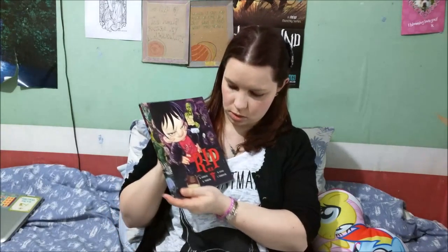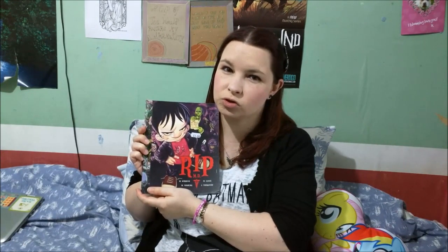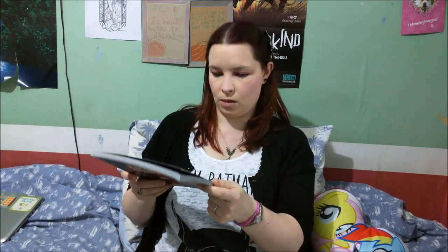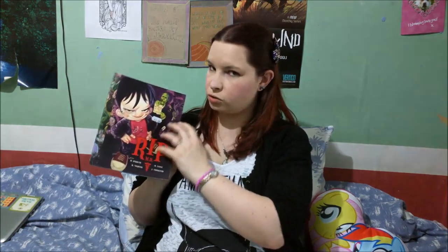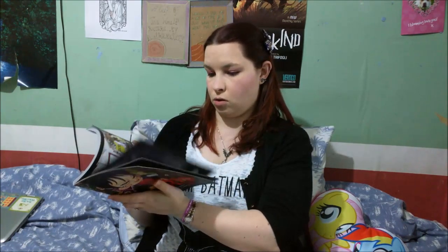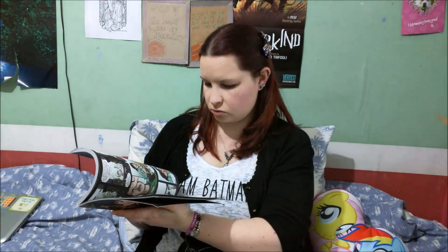So this one is called R.I.P.M.D., which I got at the comic fair today — one of the dealers was doing a buy-one-get-one-free offer, so I got this with another graphic novel. I'm not actually that familiar with this one, but I quite liked the horror cartoon feel. It reminded me a little bit of The Addams Family, or something like Goosebumps and the monster cartoons I used to watch when I was younger.